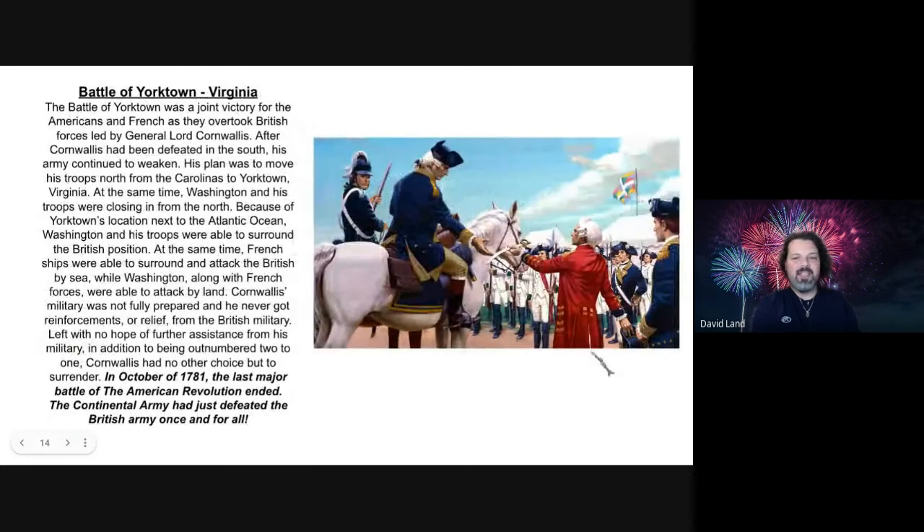The last story we'll look into is the final battle of the American Revolution — the Battle of Yorktown in Virginia. The Battle of Yorktown was a joint victory for the Americans and French, as they overtook British forces led by General Lord Cornwallis. After Cornwallis had been defeated in the South, his army continued to weaken. His plan was to move his troops north from the Carolinas to Yorktown, Virginia. At the same time, Washington and his troops were closing in from the north. Because of Yorktown's location next to the Atlantic Ocean, Washington and his troops were able to surround the British position. French ships were also able to surround and attack the British from the sea.